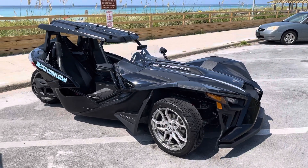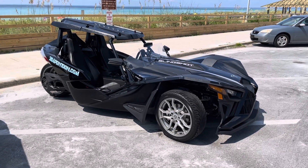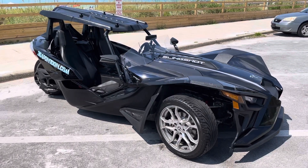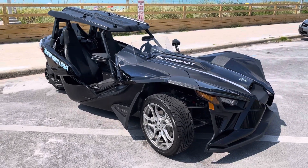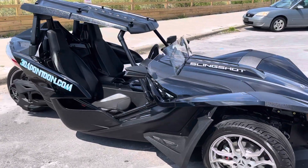Welcome to 30A Pontoon Rental, home to the 150 horsepower double-decker tri-tunes with water slides. We have just this year introduced the super cool 30A Slingshot, also known as Destin Slingshots.